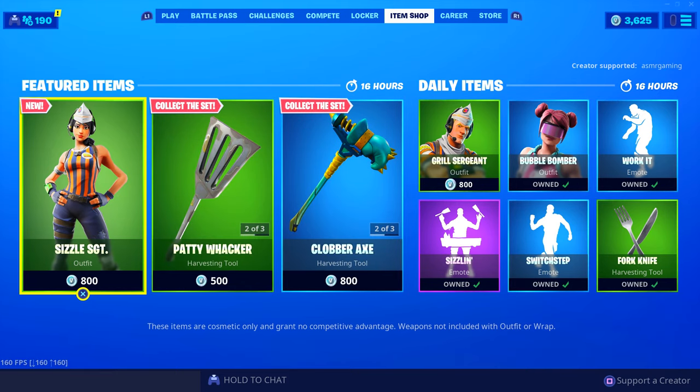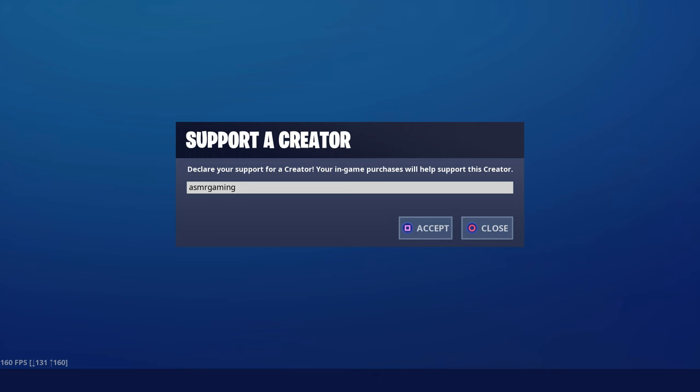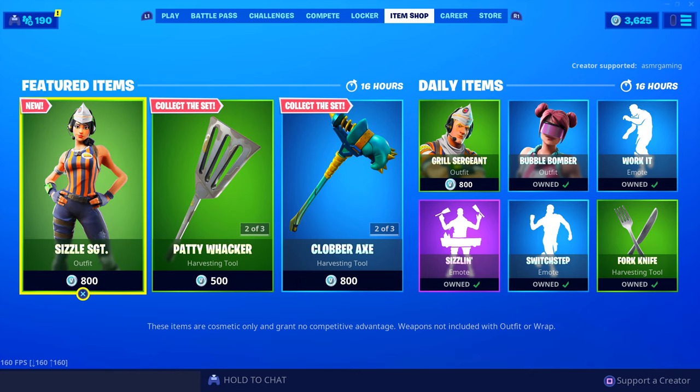By the way, if any of you are picking anything up on the item shop today, be sure to use code ASMRGAMING on the Fortnite item shop.